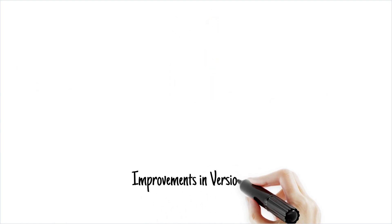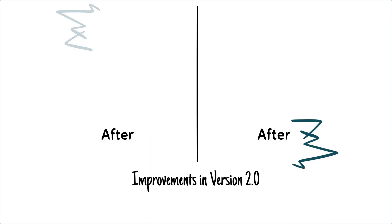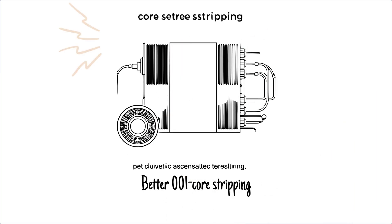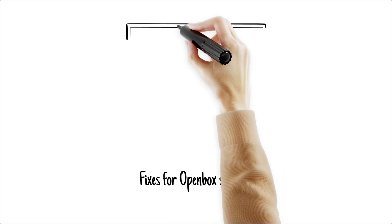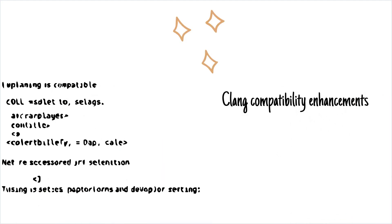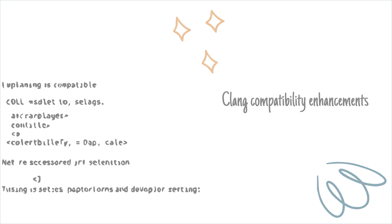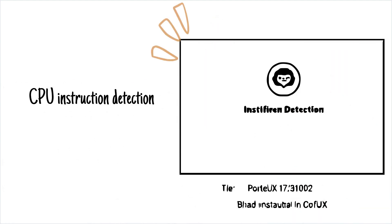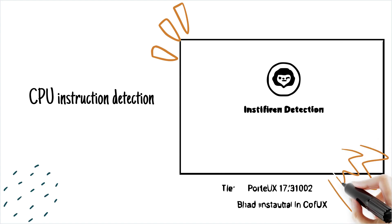This release isn't just about shiny updates — it's packed with improvements: better ELF core stripping for efficiency, fixes for missing application icons in Openbox sessions, Clang compatibility enhancements for developers, and CPU instruction detection during installation so there are no surprises if your hardware isn't up to par.